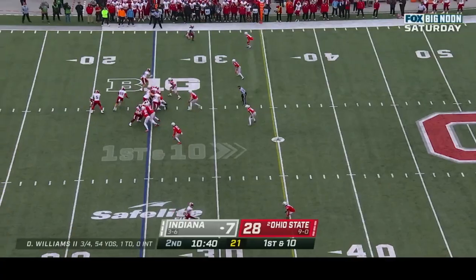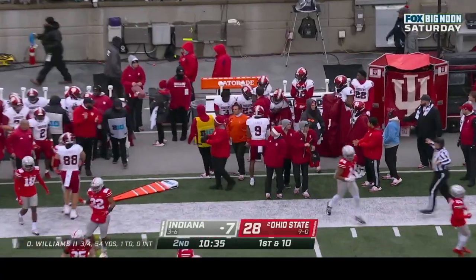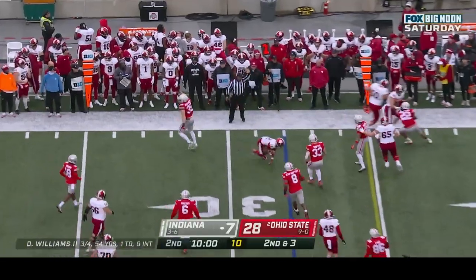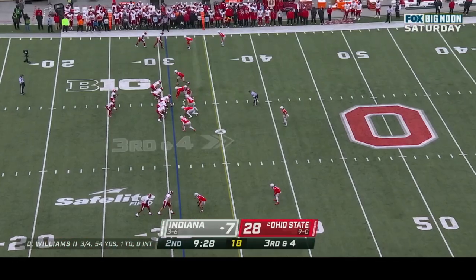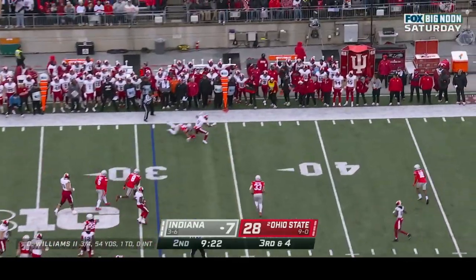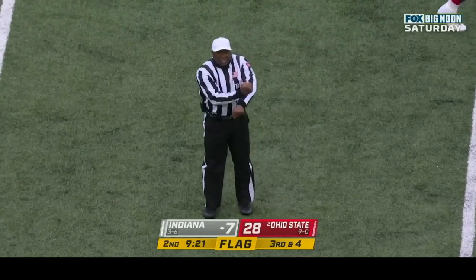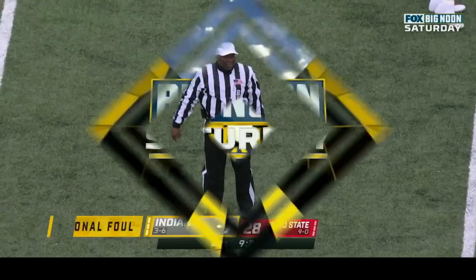Dexter Williams running it and he'll get out of bounds. Second and three — here's the pitch and Tommy Eichenberg comes up and makes the play with Dexter Williams. Here's Williams to throw it, steps up — flags everywhere — incomplete. Emory Simmons the target, couldn't hold on. But there is a flag: personal foul, shot block on the offense, number twelve.